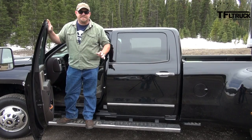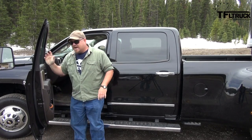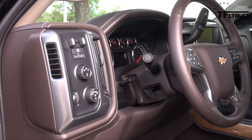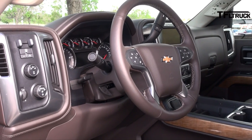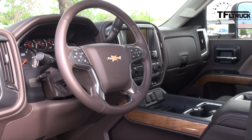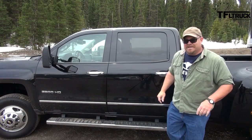General Motors has seriously taken it up a notch when it comes to the interiors of their trucks, especially this one. We're talking about different tones, different types of woods — there are three different textures just right here at the door. Altogether, it is one of the nicer interiors, and frankly, I think it's taking the lead over Dodge and Ford.